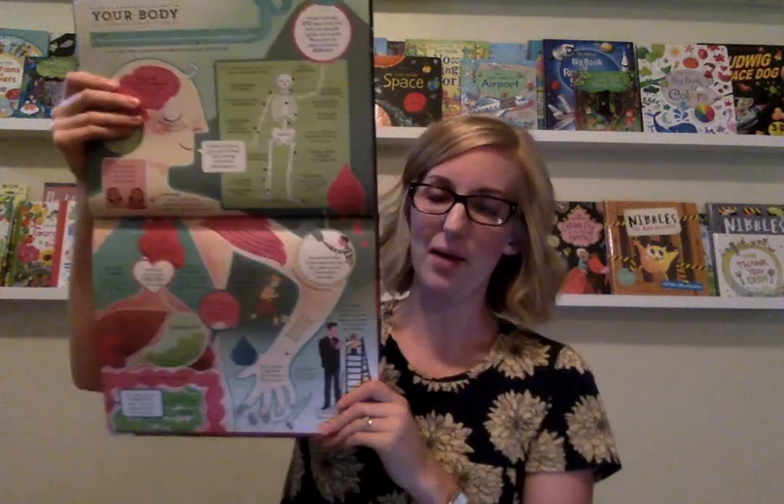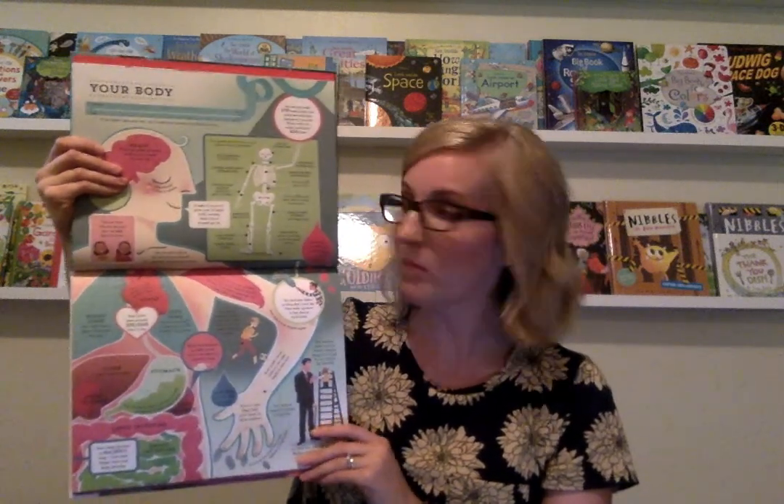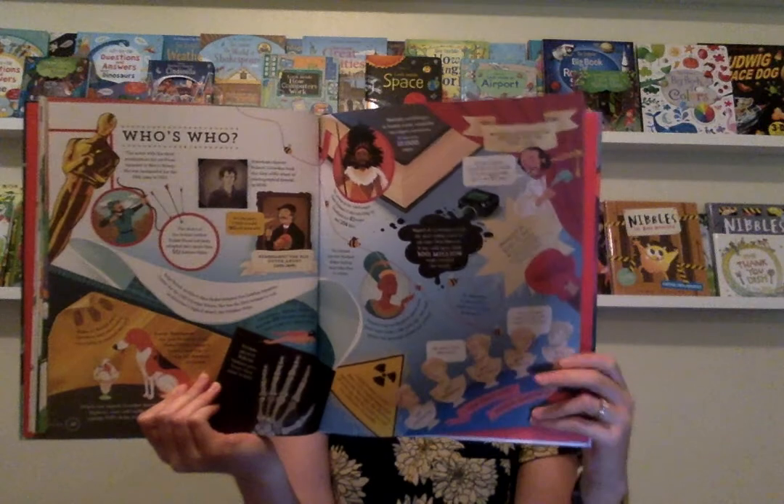This is a brand new book called The Usborne Big Picture Book of General Knowledge. It's really engaging because it's illustrated in such a beautiful way, and every page has a bunch of information about a new subject. Here's the page about your body, there's a page about music, and here's a page all about famous people. You can see they're just really short chunks of text with different pieces of information. It's a really fun book — when I first got it, I stayed up past my bedtime just flipping through it because it was so fun to look at.